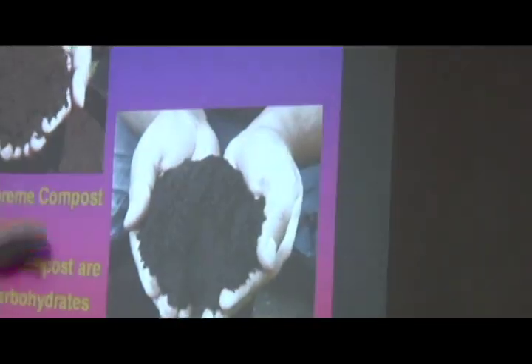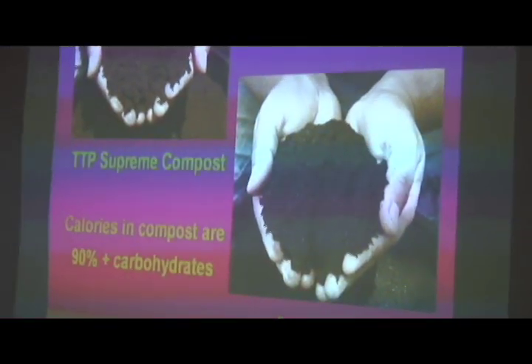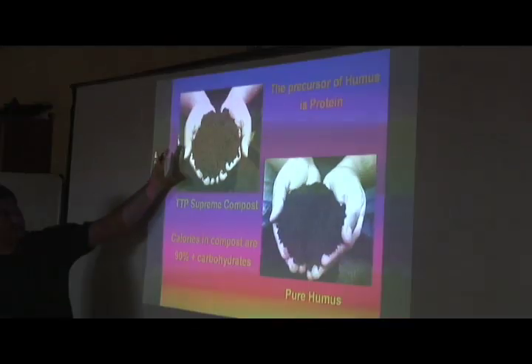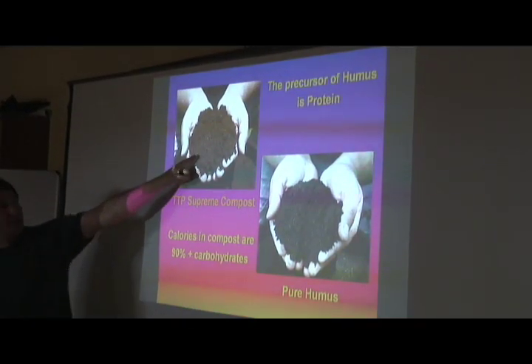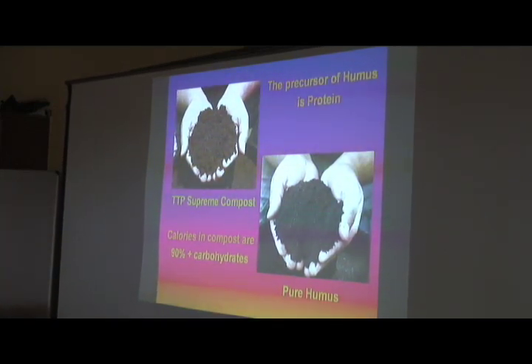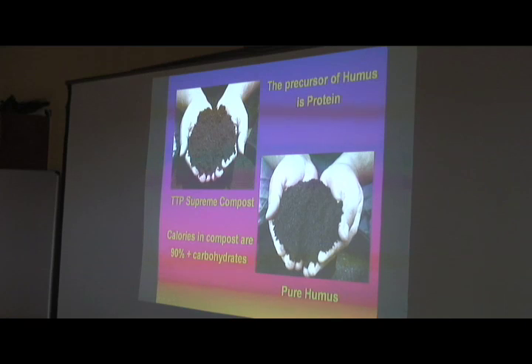Here we have — this is just showing me holding some pure humus, and that's compost, and you can see that they don't look the same. That can actually defend my argument — if you don't believe me, let's send that in. That's my compost. Well, a machine made it actually. We'll pass that around. You can taste it and smell it if you want — just don't spill it on the floor.